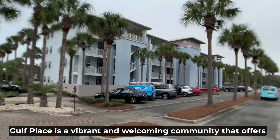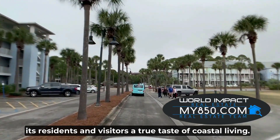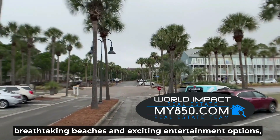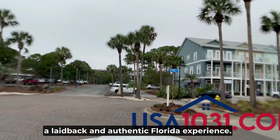In short, Gulf Place is a vibrant and welcoming community that offers its residents and visitors a true taste of coastal living. With its charming town center, breathtaking beaches, and exciting entertainment options, Gulf Place is the perfect destination for those seeking a laid-back and authentic Florida experience.